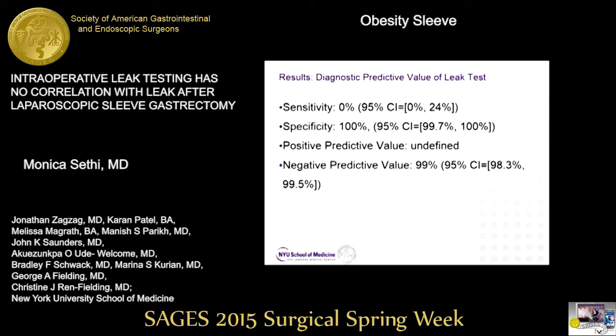We looked at sensitivity and specificity of the test. Sensitivity was 0%; specificity was 100% because there were no false positives. The fact that there were zero positive tests out of 1,329 tests and such low sensitivity really means that the use of this test needs to come into question.